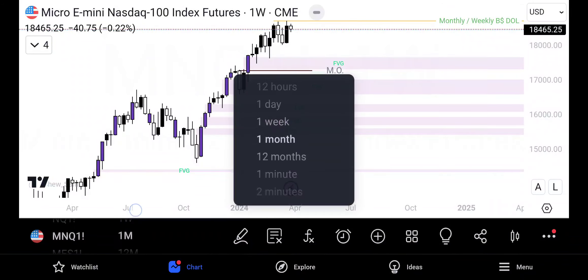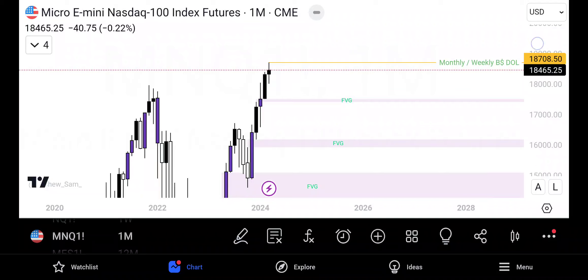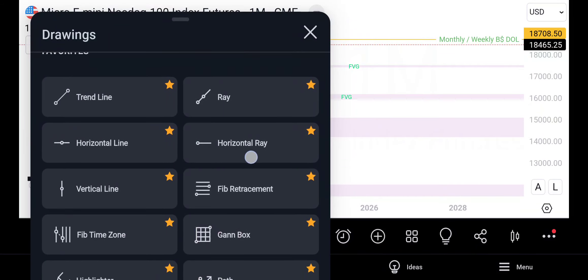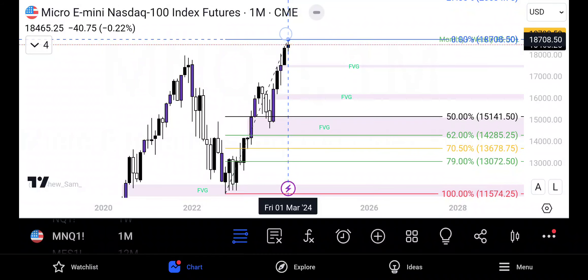Let's hop back over to the monthly. Since we swept that high, we're looking for April to trade back into a fair value gap and/or an order block. Let's take a look at the dealing range for the month — I basically go from the first liquidity sweep of the price leg to the last point.